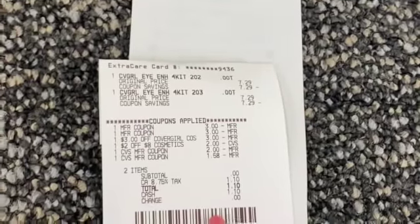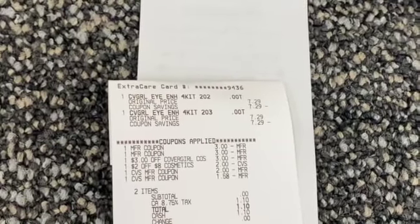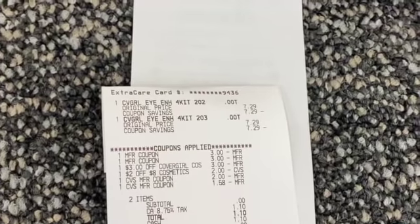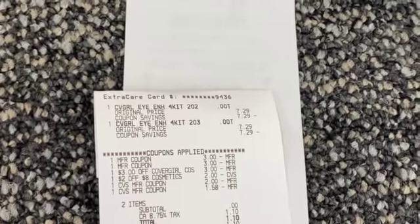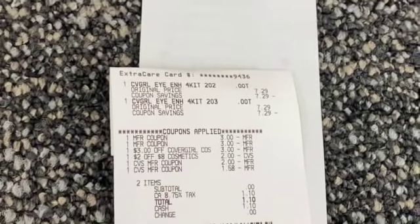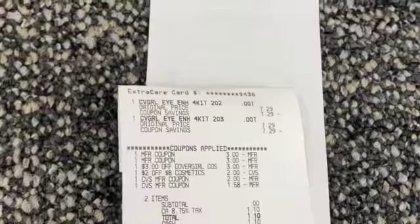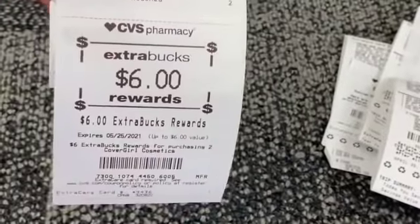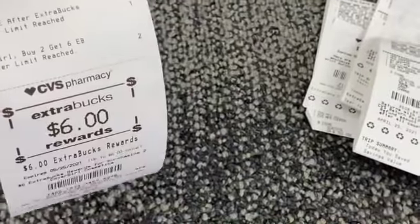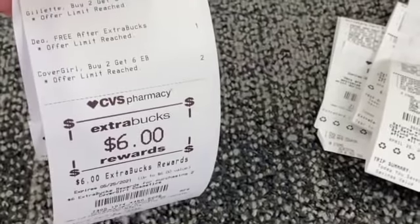My last deal was on the CoverGirl eyeshadows — I got two of those. Used two three dollar off coupons, used that CVS CRT everyone's getting for three dollars off, and I had a two off of eight CVS CRT I stacked with this deal. I rolled four dollars in Extra Care Bucks — subtotal was zero, only paid the tax in California — and I got back six dollars in Extra Care Bucks, making this completely free plus six dollars earned.